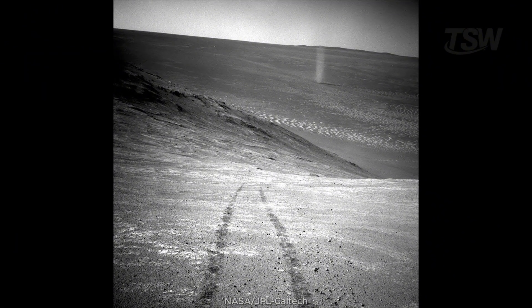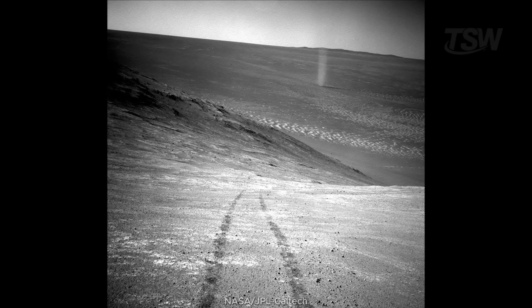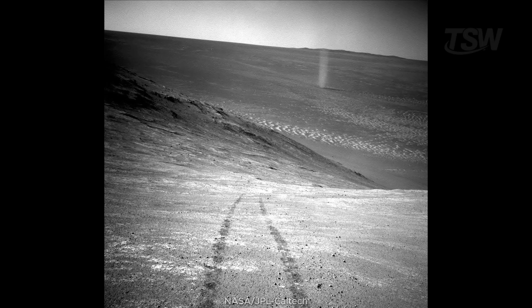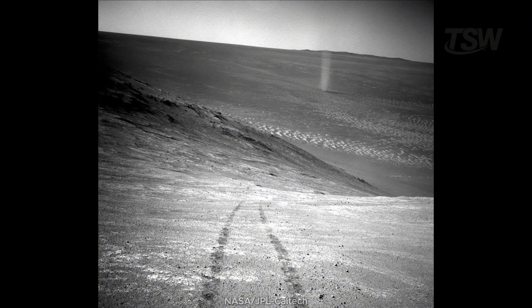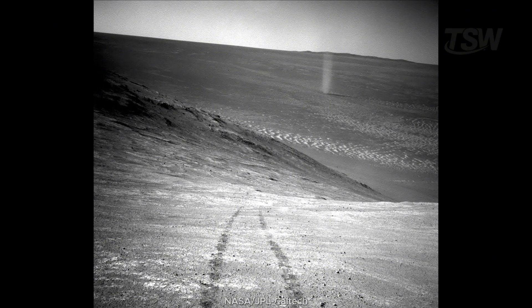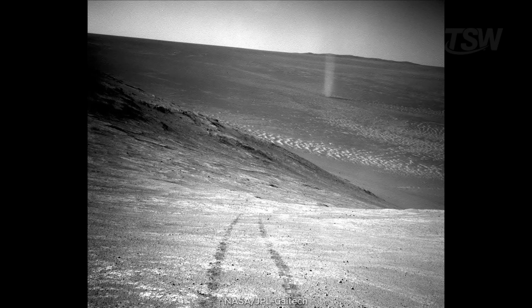The wind returns as a dancer. In 2016, Opportunity caught a dust devil snaking through the valley. You can see the rover's own tracks climbing the slope and, down below, the slender spinning column. On Mars, these whirlwinds are common and can even help clean solar panels — or smother them more, depending on the day's mood.